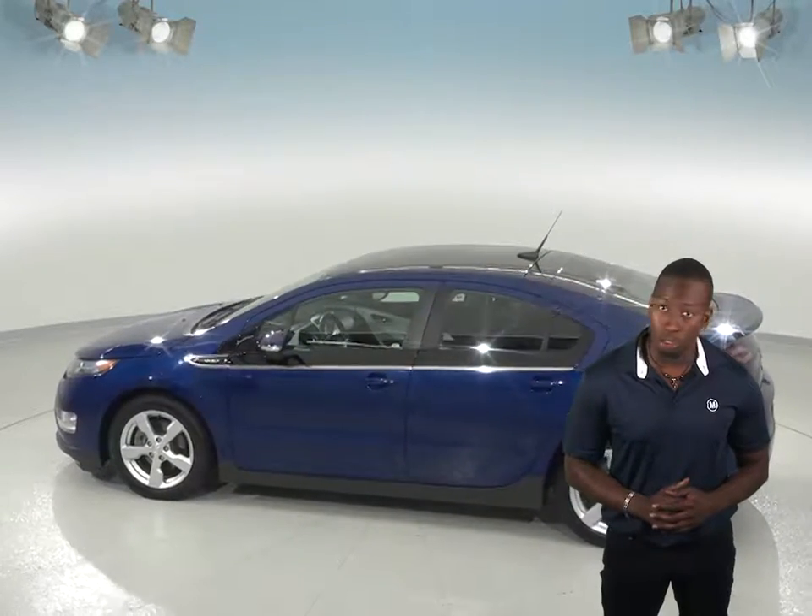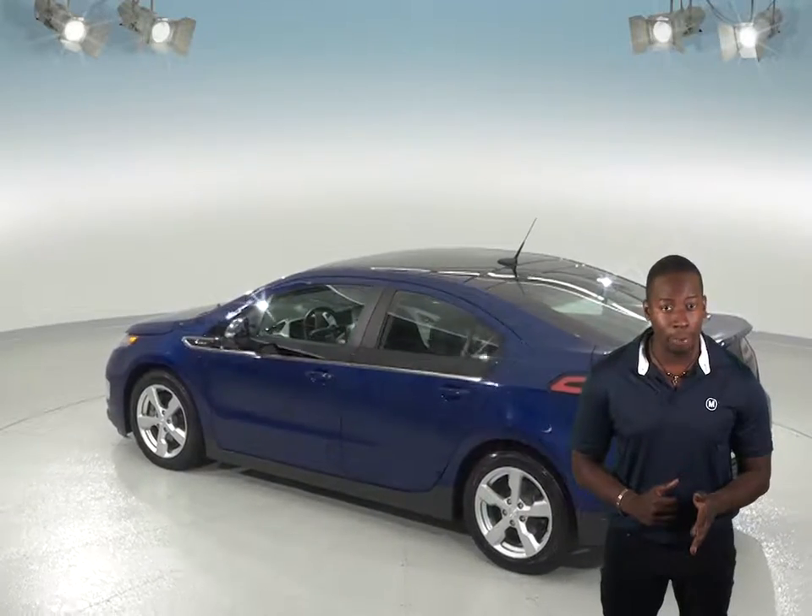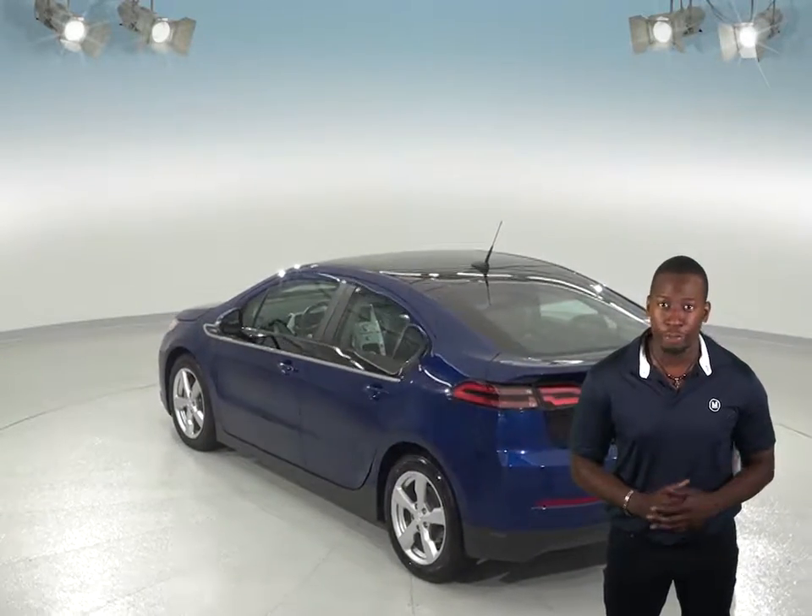You'll be able to listen to AM FM radio along with Sirius XM Ready Radio, and you'll be able to control your audio options thanks to the mounted audio controls on the steering wheel.